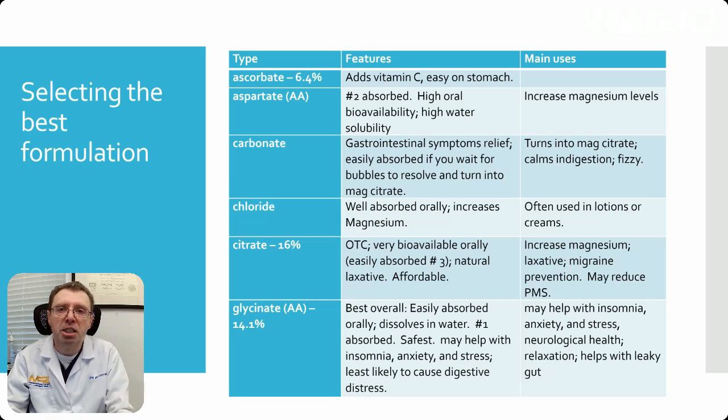The next one is magnesium aspartate. That's an amino acid. It's well absorbed orally and has fairly high bioavailability. It's soluble in water, which means you can mix it into drinks, and it will increase your magnesium levels.